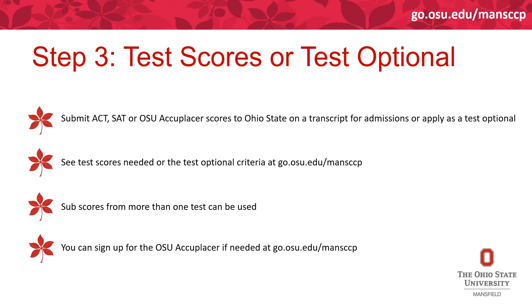Your next step is to see if you have test scores to submit or if you meet the test optional criteria. Test scores are broken up between ACT, SAT, or the Accuplacer. We do not accept the Accuplacer from other institutions — it must be proctored by The Ohio State University, and you can only take it after your application materials are in. Sign up at go.osu.edu/manccp. Subscores from more than one test can be used — for example, if you meet the reading score on the ACT but not math or writing, you can use the Accuplacer or SAT for those remaining scores to be deemed eligible.